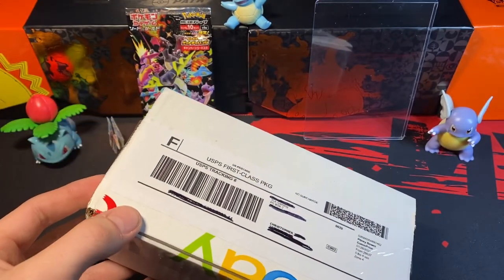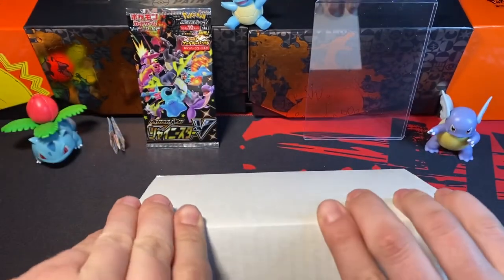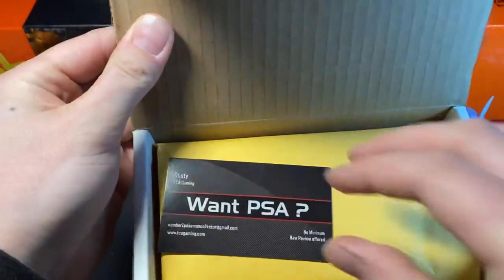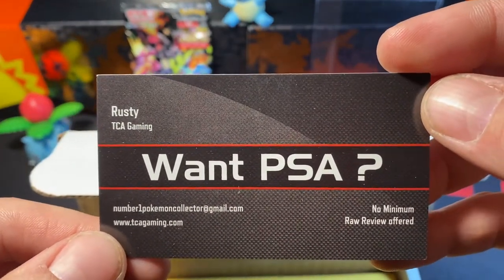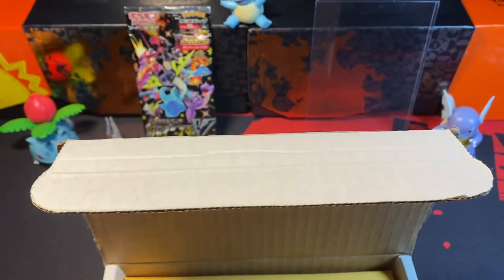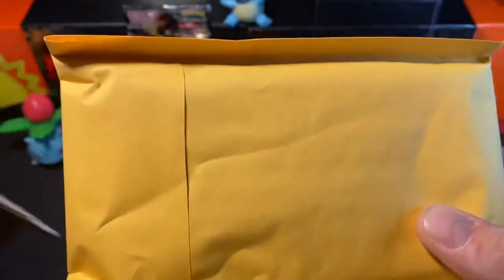Nice. I'm wondering what this box is for — it looks like the card boxes, but it's too thin to be a card box. Let's open this bad boy up. So his name is Rusty, or Russell — TCA Gaming. Number one Pokemon collector at Gmail. I like when people put these in there. You can send your cards to him and he will send them to PSA. We have ourselves a graded card — and not just any graded card.